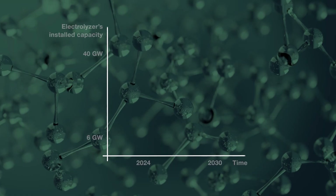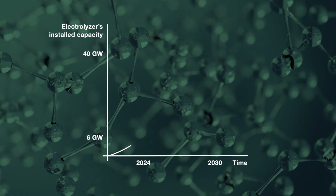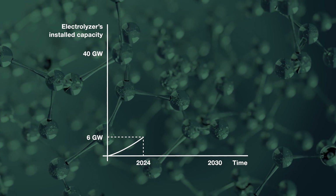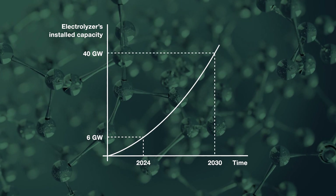Several countries are reacting. For example, the European hydrogen strategy aims to install at least 6 gigawatts of renewable hydrogen electrolysis by 2024 and 40 gigawatts by 2030.